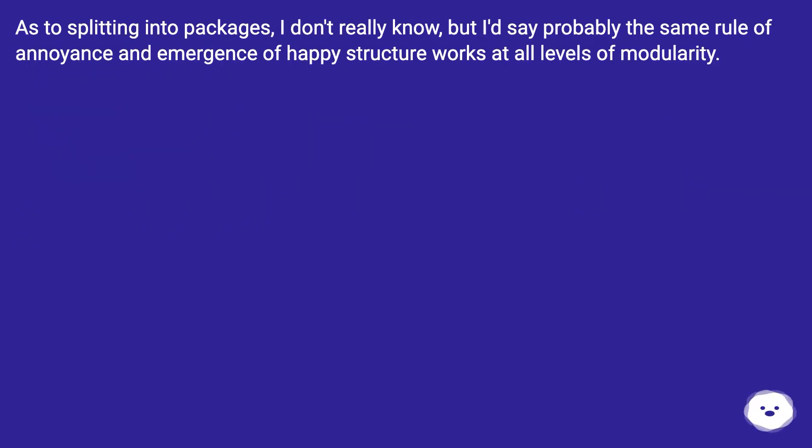As to splitting into packages, I don't really know, but I'd say probably the same rule of annoyance and emergence of happy structure works at all levels of modularity.